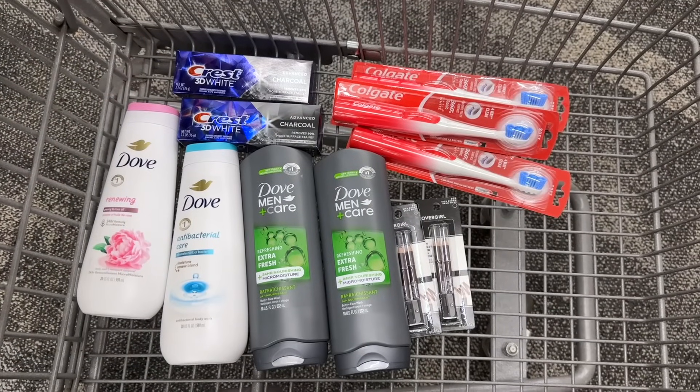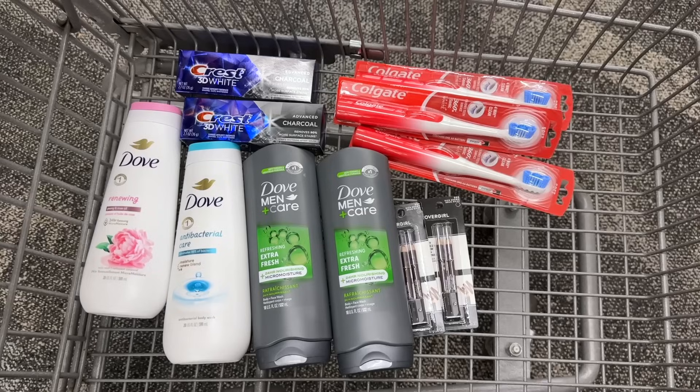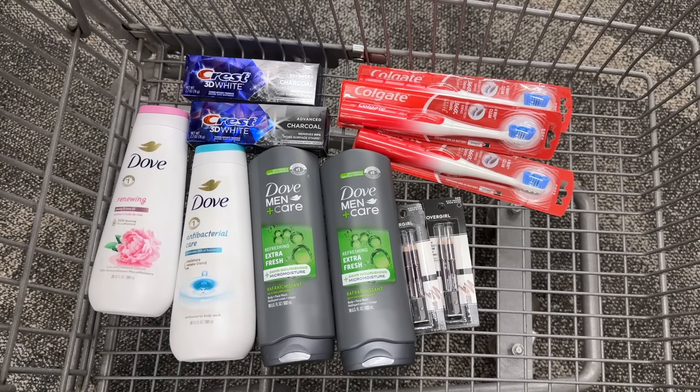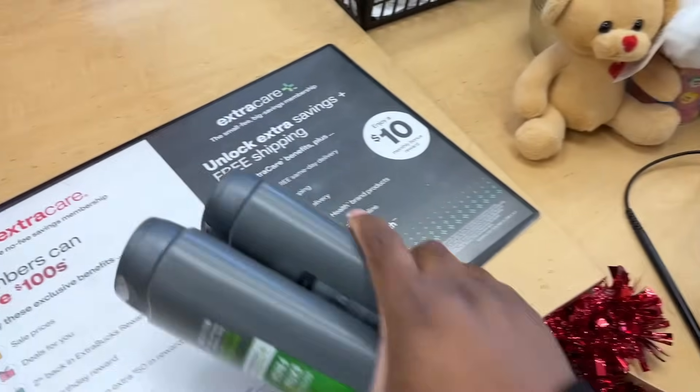Let's go up and do this experiment. We're going to grab our Crest, a set of the Colgate toothbrushes, and the CoverGirl. Let's see how this all works out.